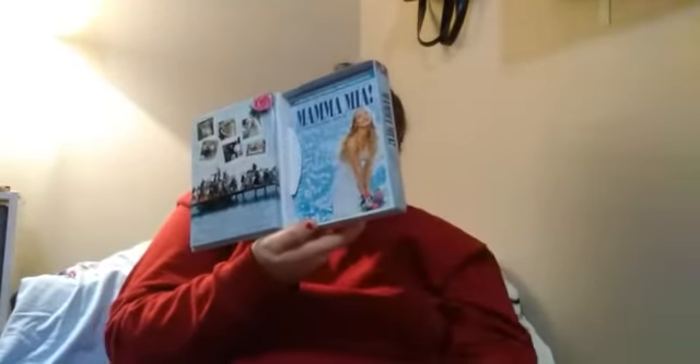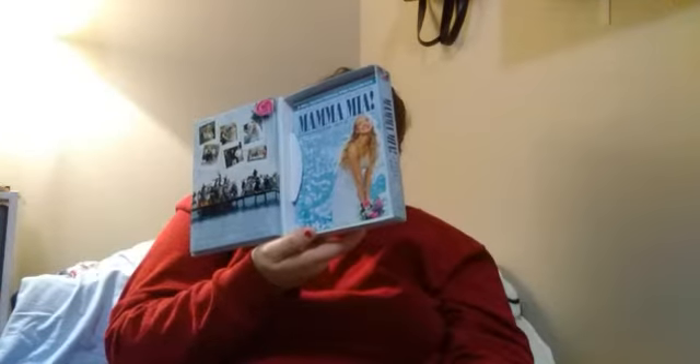Then I got Mamma Mia: Here We Go Again — I love Mamma Mia to pieces! I got the first movie, a collector's book, and the two-disc special edition CD soundtrack. The book covers the journey from the stage to the screen. I'm really happy about this present.